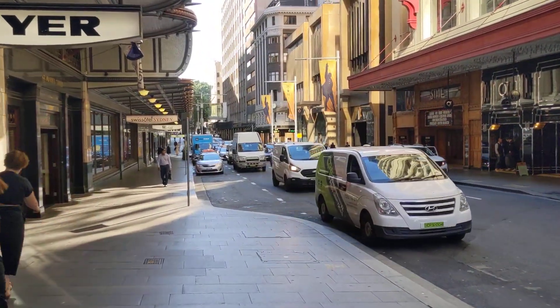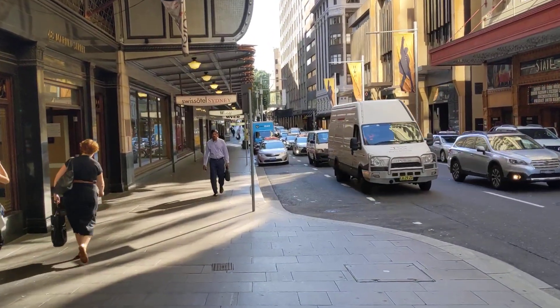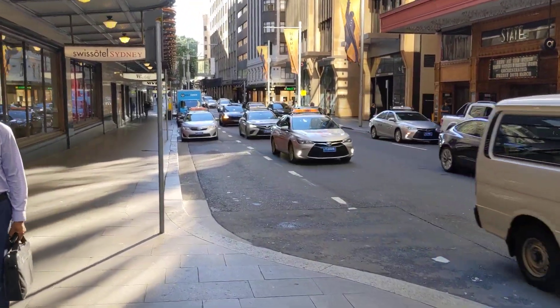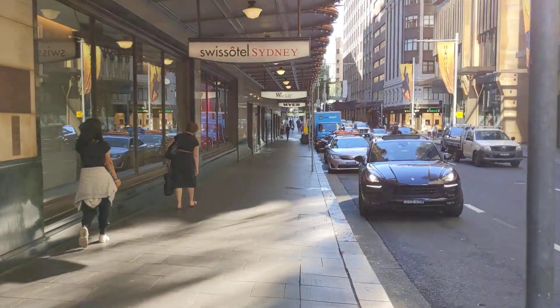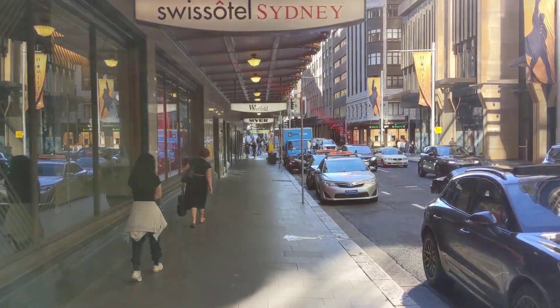Coming up here on Market Street is the new Rolex boutique. It's actually an hourglass shape — that's the way they do things. It's cool. Because we all love our Rolex.